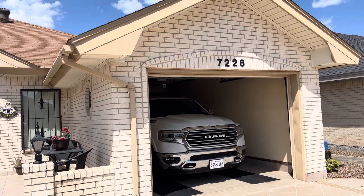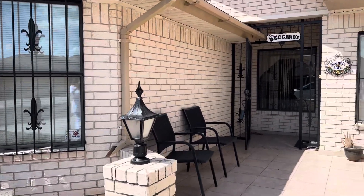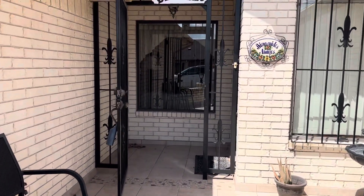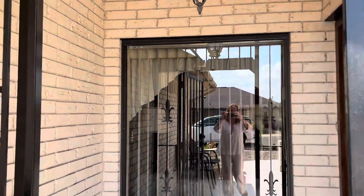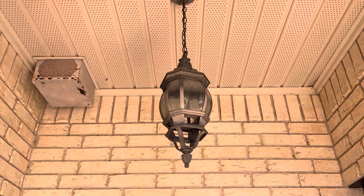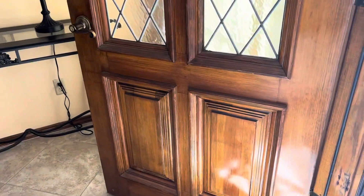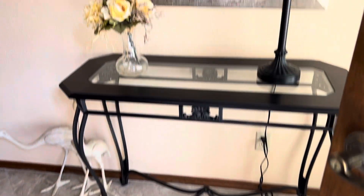Welcome to 7226 Ford Street. This nice tiled entryway with this security gate here, and a nice pendant light fixture hanging. You have this storm door as well as this wooden door with the leaded glass. This nice entryway here.